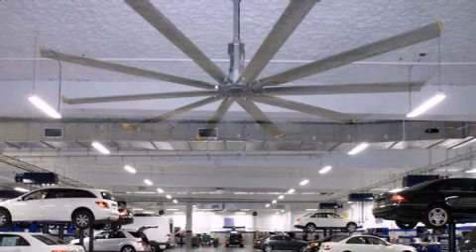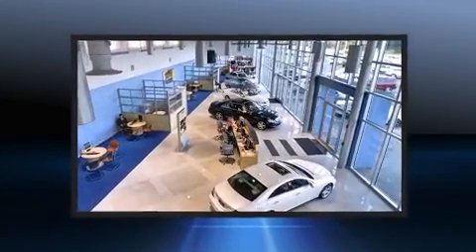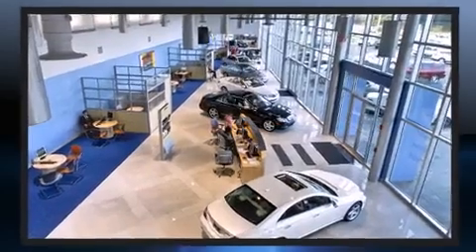Discerning drivers will appreciate the 2012 Mercedes-Benz GL class. Under the hood, you'll find a six-cylinder engine with more than 200 horsepower, and load-leveling rear suspension maintains a comfortable ride.